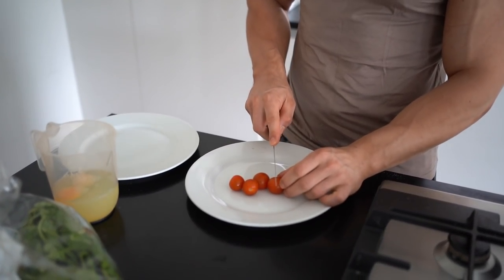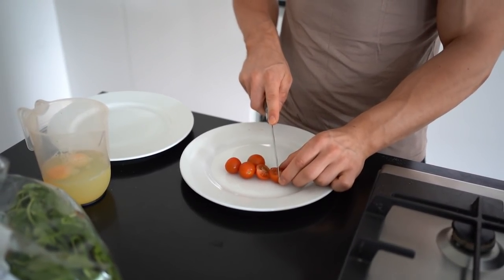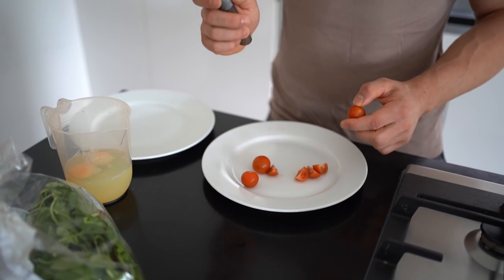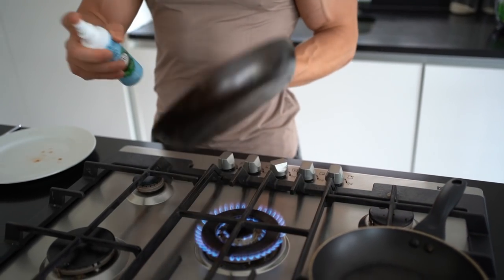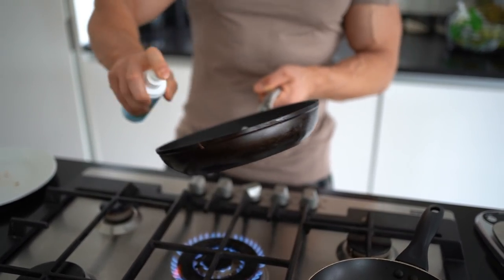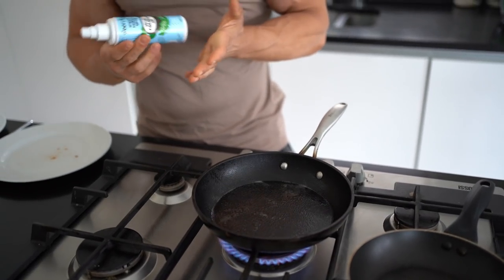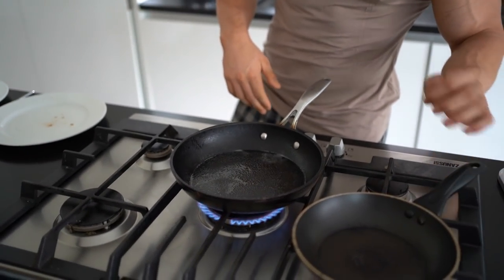Next we're just going to chop up the tomatoes. You don't have to have tomatoes or vegetables in your eggs, but I would recommend it just to get some extra vitamins, fibre, and everything like that. We're just going to put the tomatoes straight in there and add the spinach while it's cooking. We're going to oil our pan with some spray — coconut spray is great. I'd recommend coconut oil or rapeseed oil because they have better cooking temperatures than olive oil.